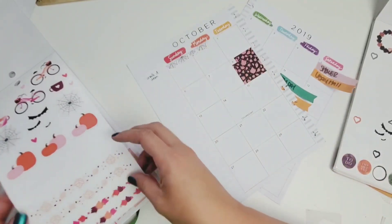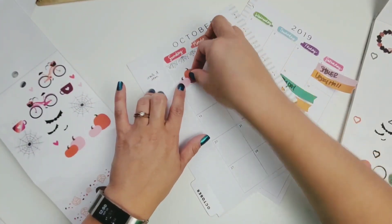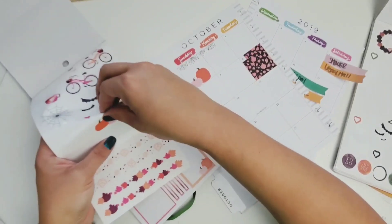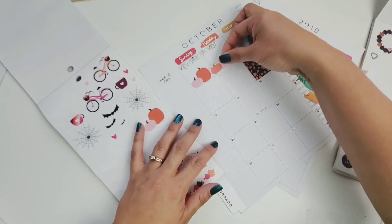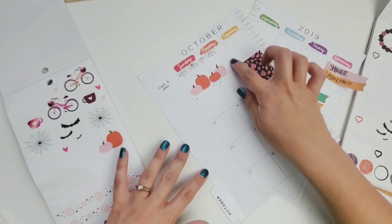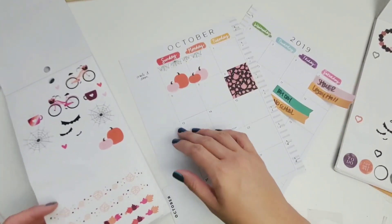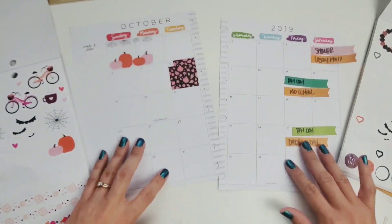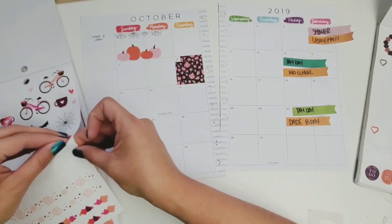I'm going to stick that right there and then maybe put some cute little pumpkins there. Let's not do the same exact pumpkin — let's do these ones. I really need some tweezers. I don't want them spread out too much, and then we have some space down here so I think I might go ahead and stick a pumpkin there too.